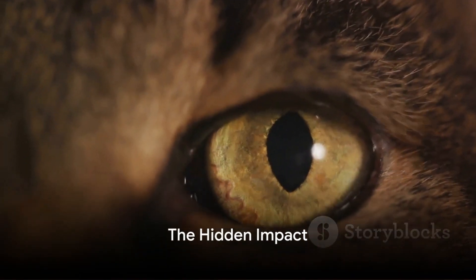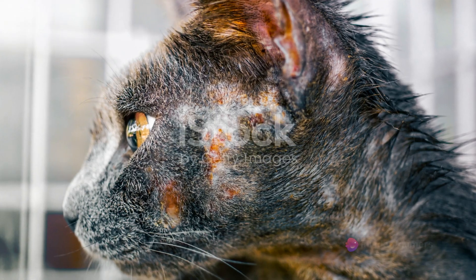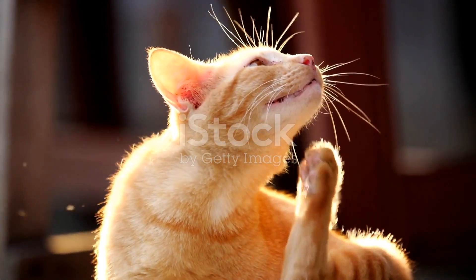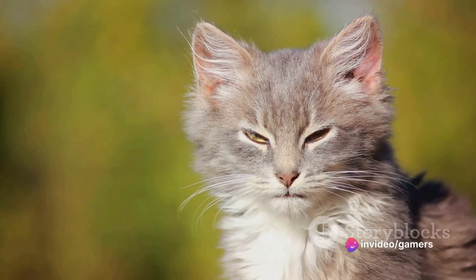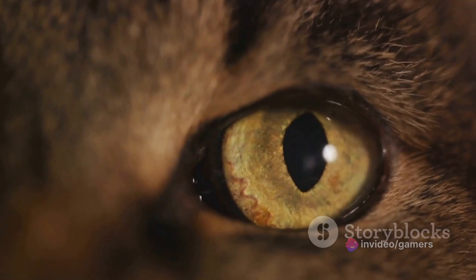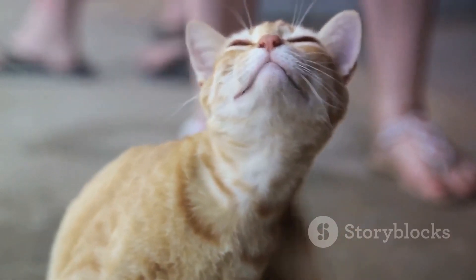You may wonder, does cat acne bother our furry friends? The answer is it can. This common skin condition can cause irritation and discomfort, much like a pesky mosquito bite might annoy you. In severe cases, the discomfort escalates to outright pain, leading to noticeable changes in your cat's behavior — they may become less playful, more reclusive, or even aggressive. Just like humans, cats too can experience discomfort and pain due to acne, and it's our responsibility as pet owners to help them.